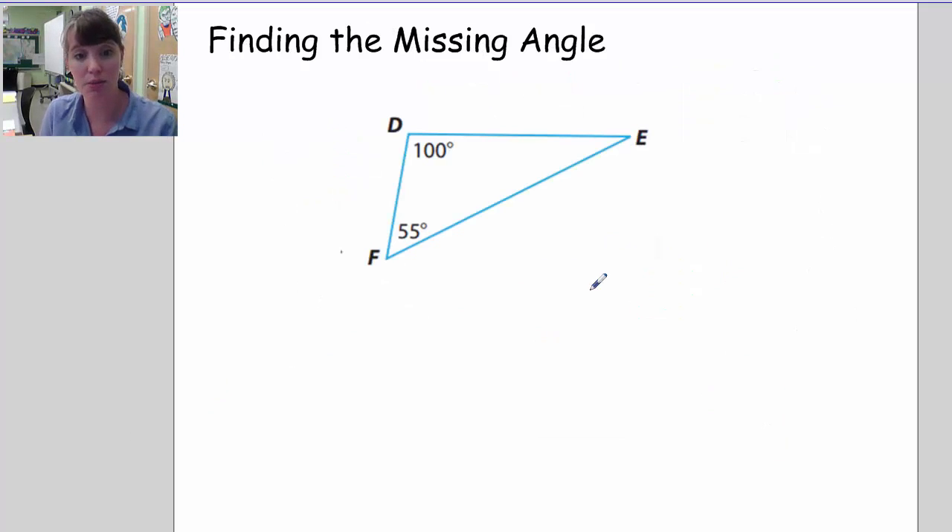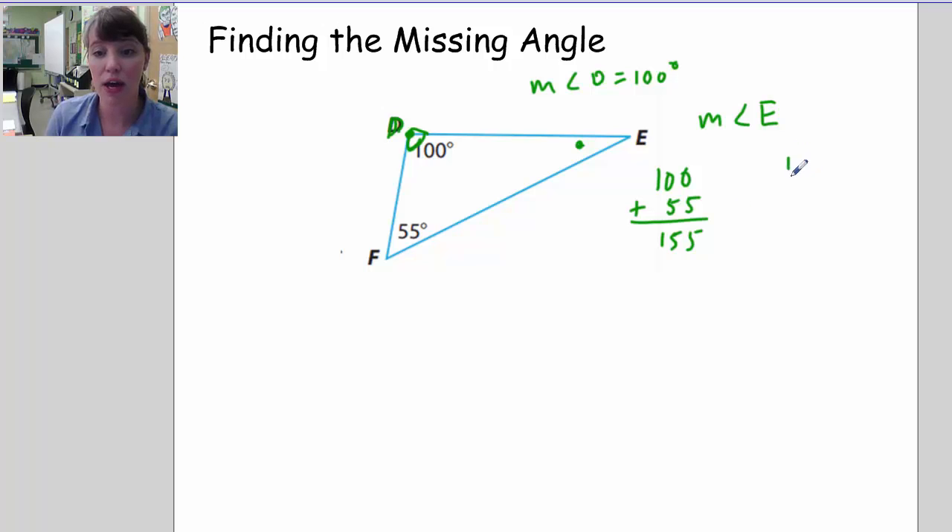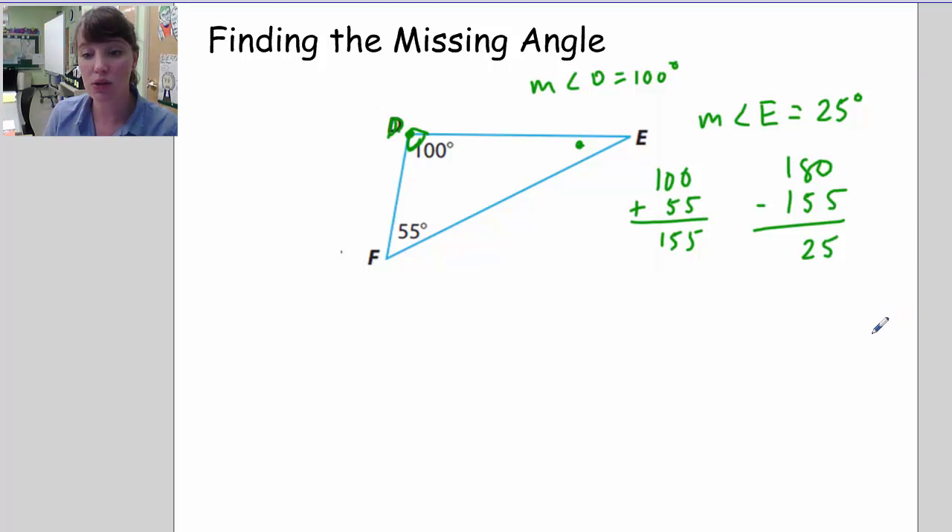For instance, if I were asked to find the missing angle of a triangle, the measurement of angle D is 100 degrees — this is often how we write this, where D is the vertex. I'm looking for the measurement of angle E. If I know that the other two angles add up to 155 degrees, and I know that all together it's 180 degrees, then I can just subtract to get 25. The measurement of angle E is 25 degrees. That's a helpful way of using the angle sum theorem for a triangle.